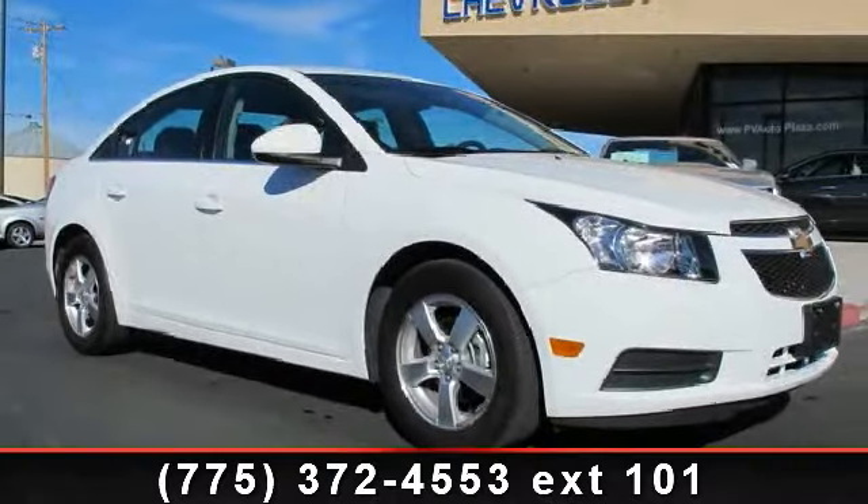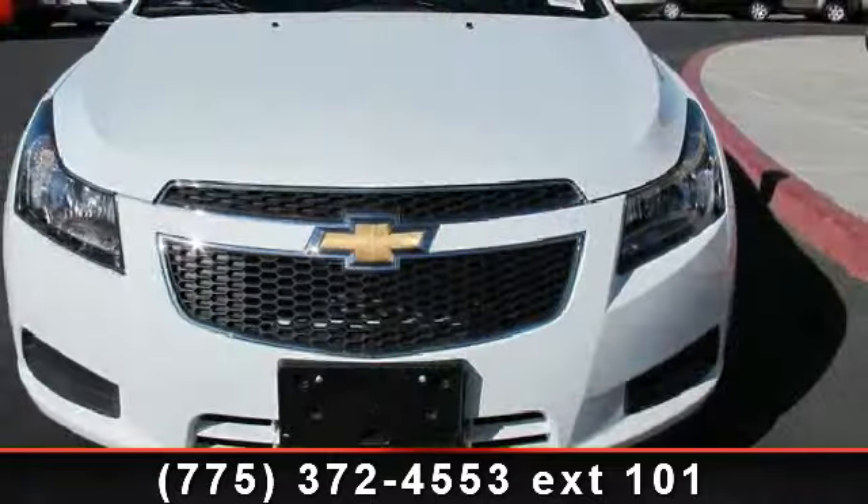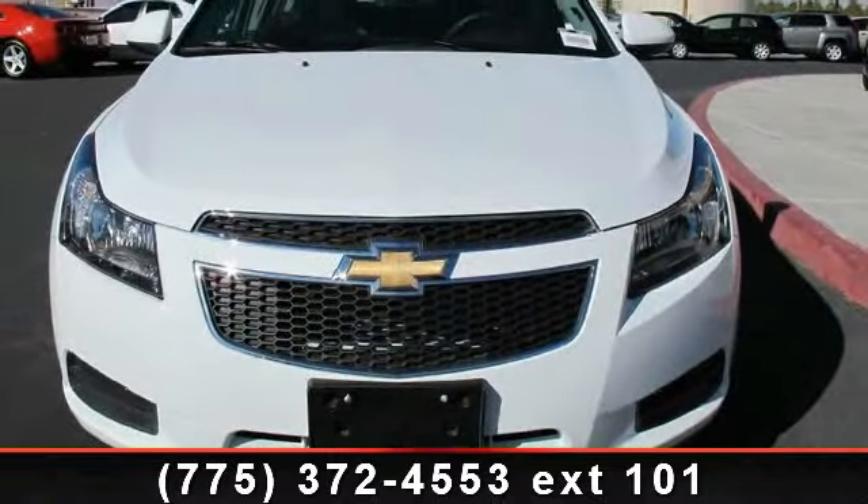Imagine yourself in this 2012 Chevrolet Cruze LT. If you are looking for an automobile with great features, look no further. Enjoy these notable features.